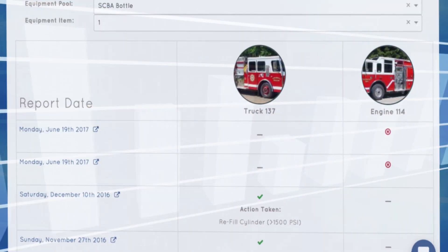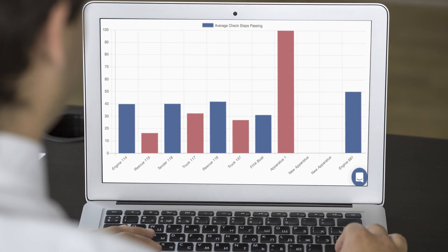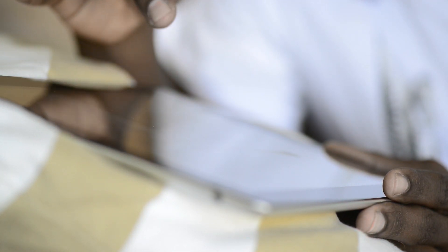Reports in Target Solutions Check-It are intuitive and easy to visualize with automatically generated graphs and figures. Best of all, it's easily accessible via the Target Solutions platform, making your job easier and more efficient.